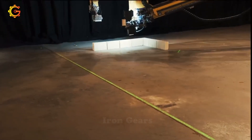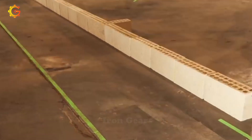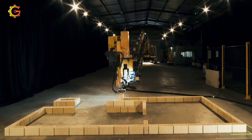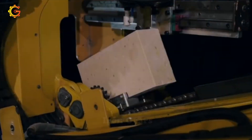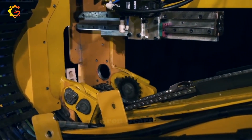FBR Limited, formerly Fastbrick Robotics, is the mastermind behind the game-changing Hadrian X Bricklaying Robot. Ever wondered how this construction marvel can lay bricks at a breathtaking speed of up to 1,000 bricks per hour? Its secret lies in a fusion of 3D computer-aided design, robotics, and advanced automation, enabling precise brick positioning with unmatched efficiency.